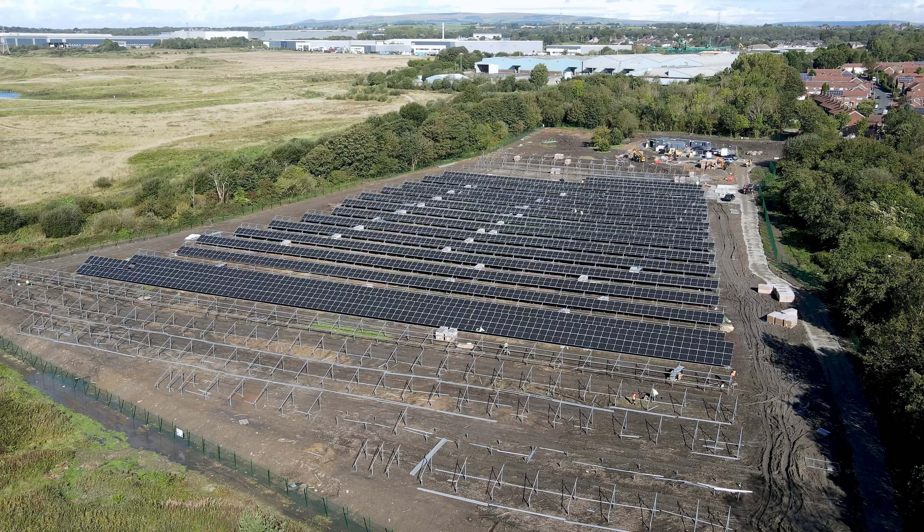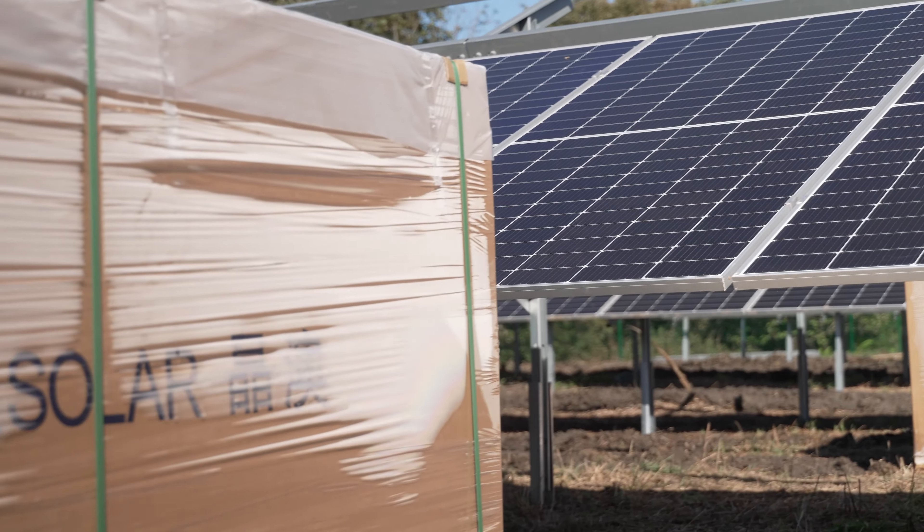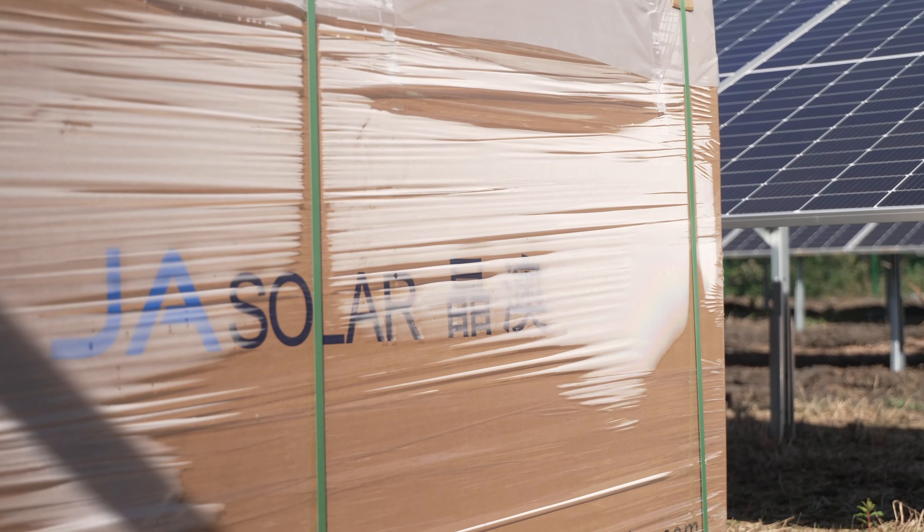The solar farm is made up of a few key components. The solar panels themselves take the light from the sun and generate DC electricity, which is fed into an inverter which then converts that into AC electricity, which is then connected to the building or into the grid.